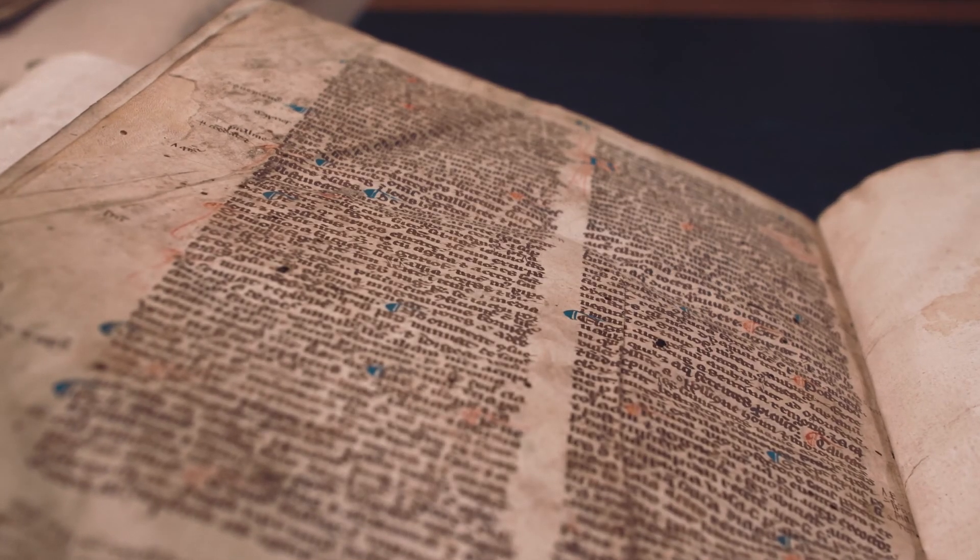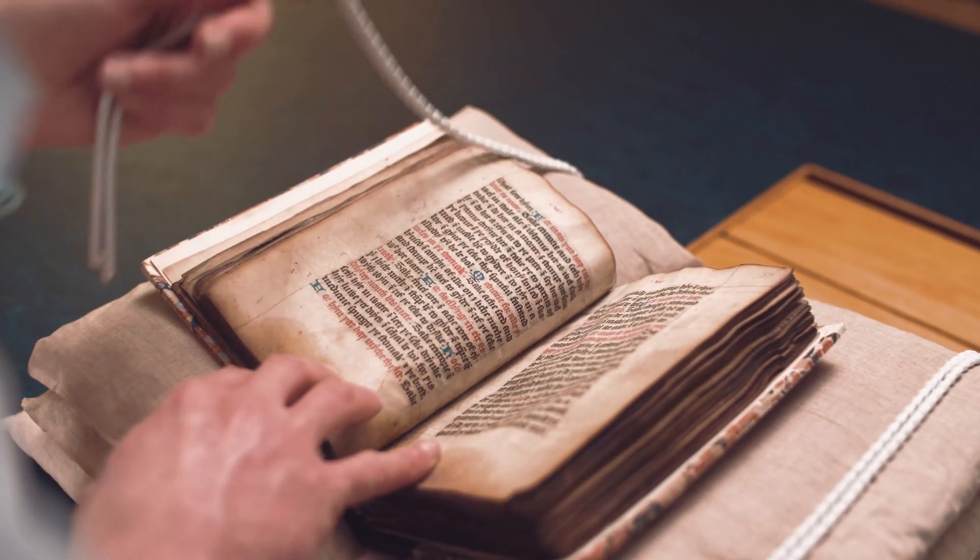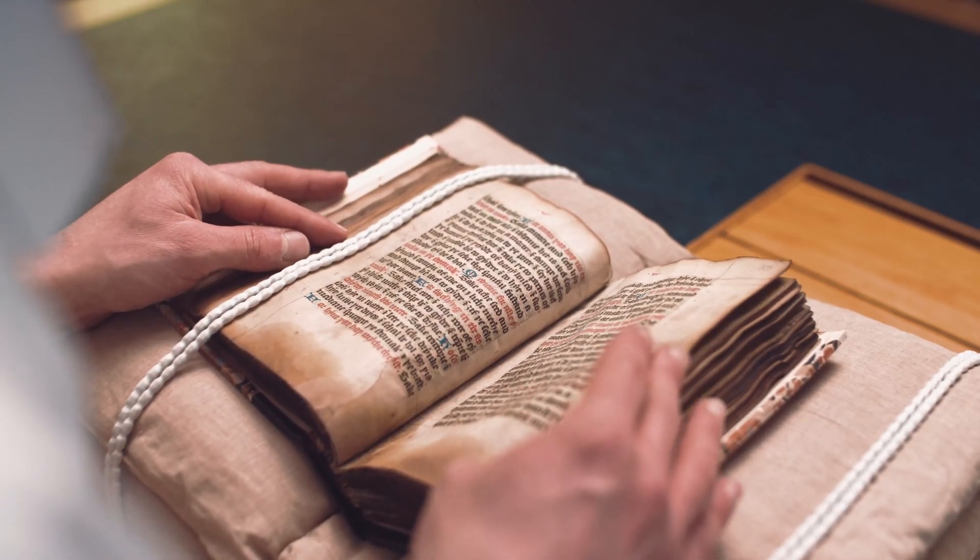The project will also transcribe the text of those recipes. We know where they are in the manuscripts roughly; we don't quite know how many there are but we think about 8,000.